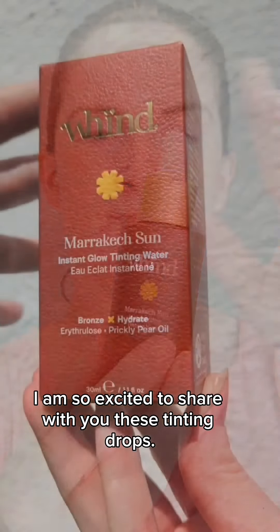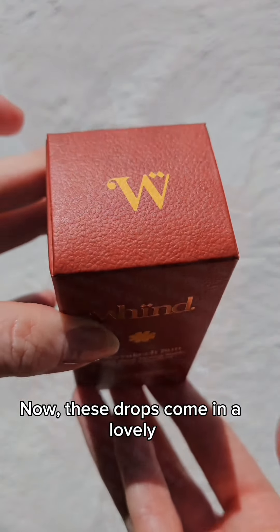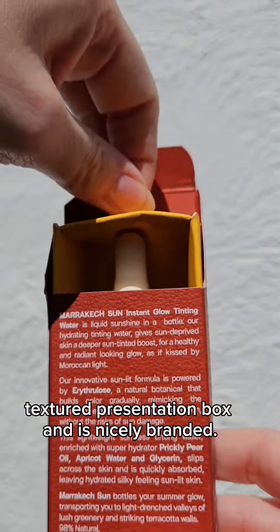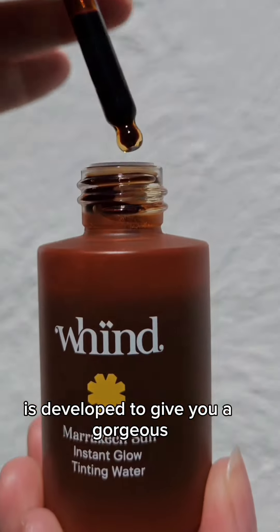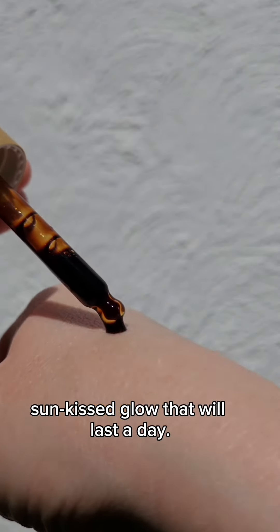I am so excited to share with you these tinting drops. These drops come in a lovely textured presentation box and is nicely branded. This Marrakesh Sun Instant Glow Tinting Water from Wind is developed to give you a gorgeous sun-kissed glow that will last the day.